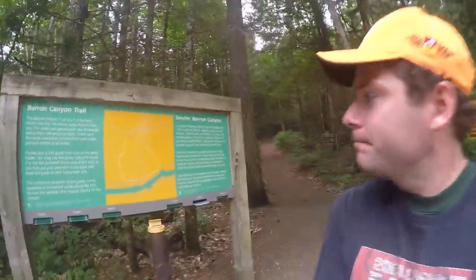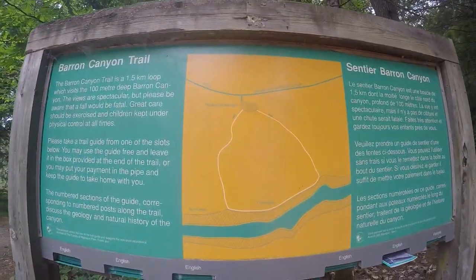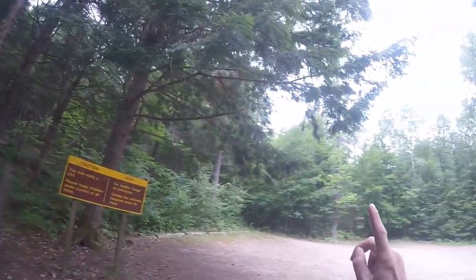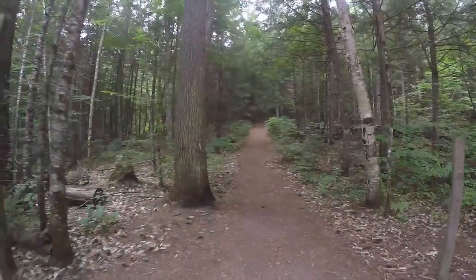Barron Canyon Trail — 1.5K loop. I guess I start here, I'll go clockwise and come out over there. Here we go. Bit of a climb up so far — probably like 300 meters in. Getting close to the top now.